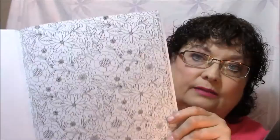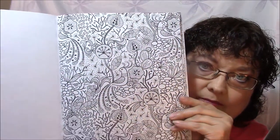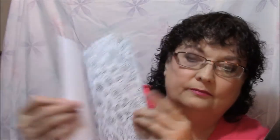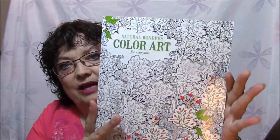Like I say in every video, I haven't bought any books yet this year — I will let you know when I do. These are all from December and before. I love this one. Look at them dragonflies — aren't they pretty? That's it for that book, and again, it's got lots of flowers in it.